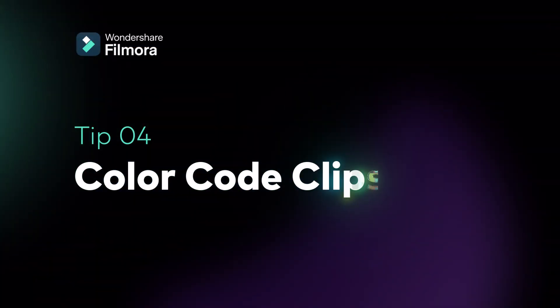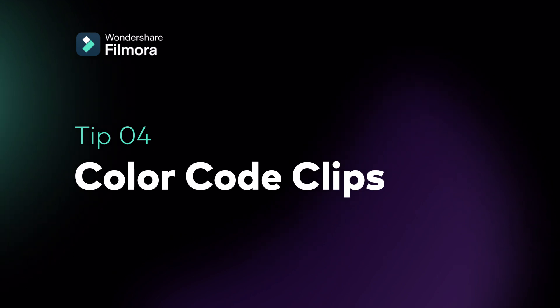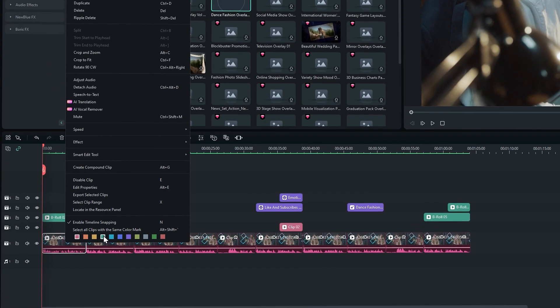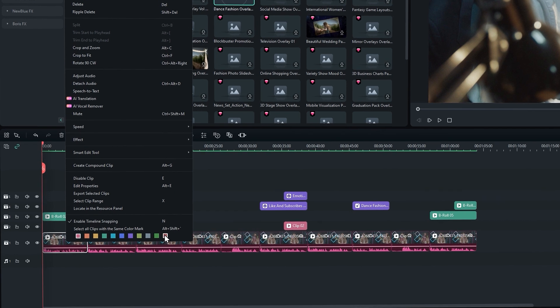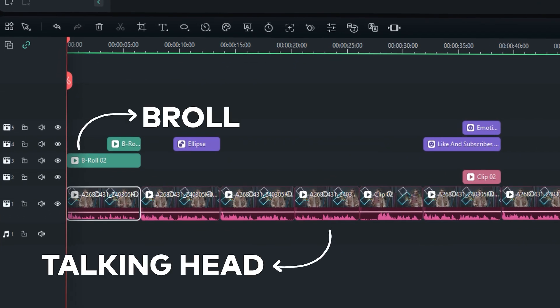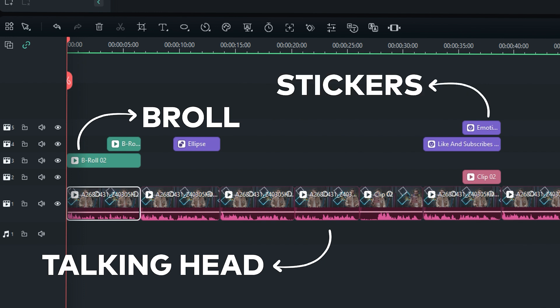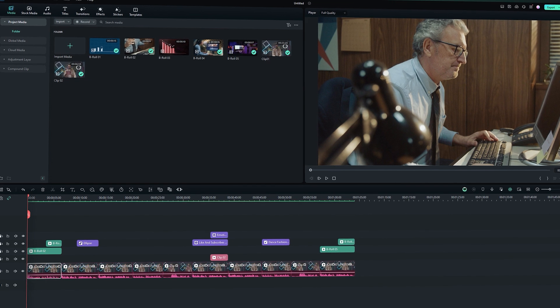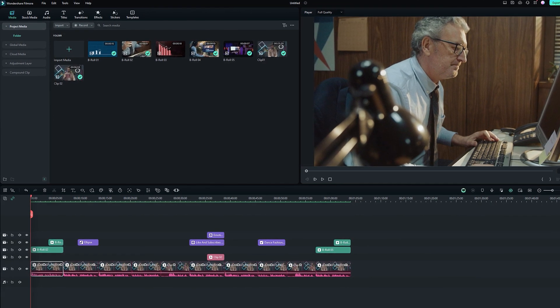Tip 4: Color-Code Clips. Color-coding clips on your timeline can enhance visual clarity, making it easier for you to distinguish different elements in your project. In Filmora, you can right-click the clip on the timeline and select a color mark. For example, I can set red for the talking head clips and green for my B-rolls. I can also set color purple for stickers and effects. This tip minimizes the time spent searching for and managing elements within a project.